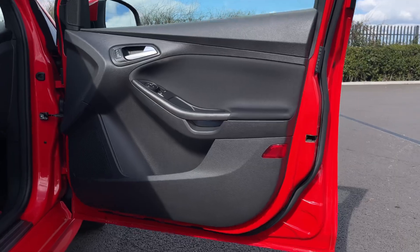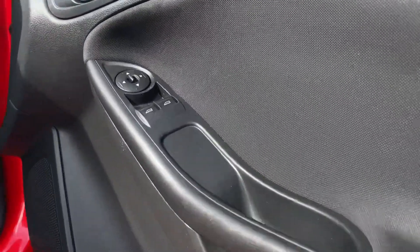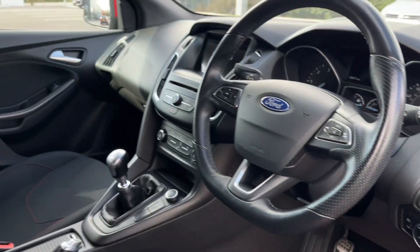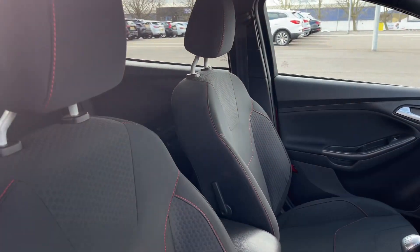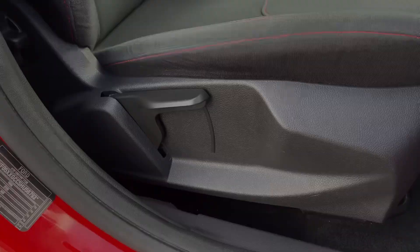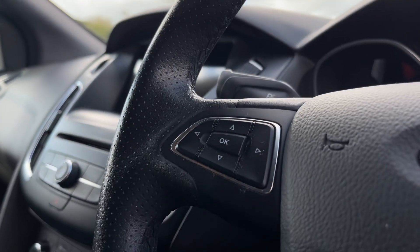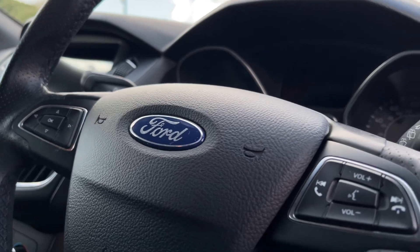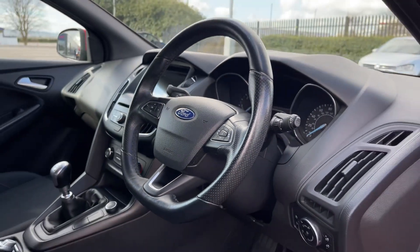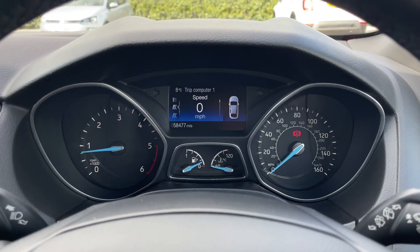Making our way into the front, on the door you'll find your two front electric windows and controls for the door mirrors. Lighting controls are behind your steering wheel, and again comfortable seats in the front with that red stitch detailing. On the steering wheel you'll find your controls to adjust the screen in the center of the dash, as well as hands-free call answering, radio changing, and volume controls.